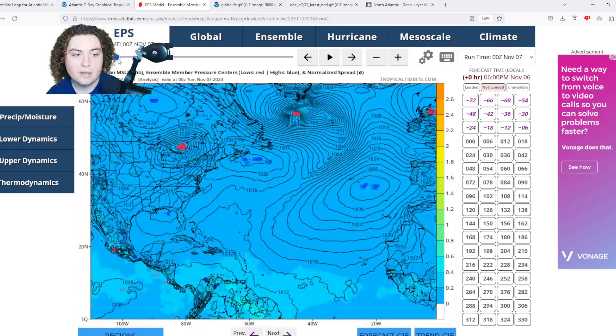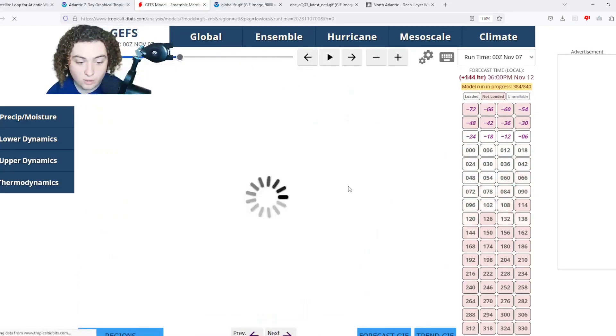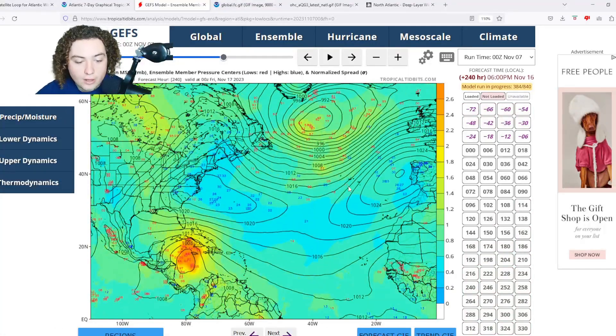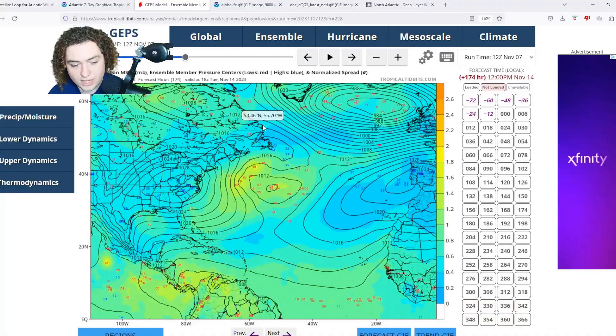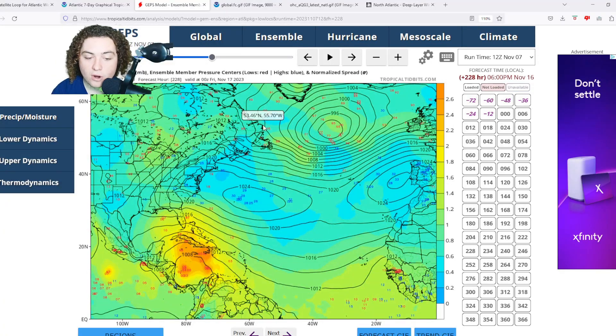The GFS ensembles are showing signs of organization and development about five to six days from now, and then really starting to ramp up with hurricane scenarios — roughly 20 out of 50 GFS ensemble members are showing a hurricane scenario, which is definitely something to pay attention to. Finally, the Canadian ensembles are really starting to show signs of development about eight days from now, with potential hurricane scenarios in the longer range. However, it's too early to really determine what's going to happen.